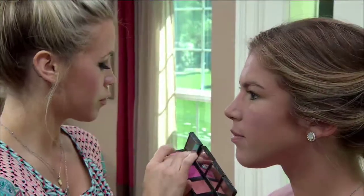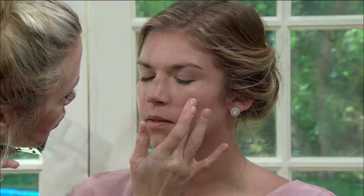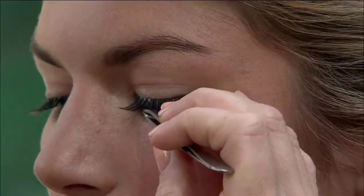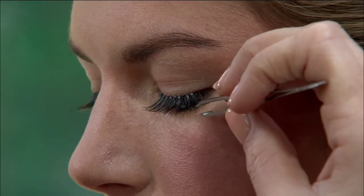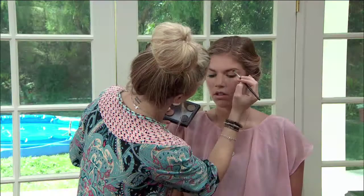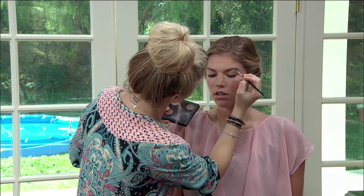I like to do the blush before I do anything else — always have them smile. Opt for cream blush; it's going to give you more of a natural dewy glow. Next, false eyelashes — use individuals, ladies. It makes it a lot more feathery and a lot more natural. Then go back and set everything with powder, fill in the eyebrows, and use a brow powder as opposed to a pencil.